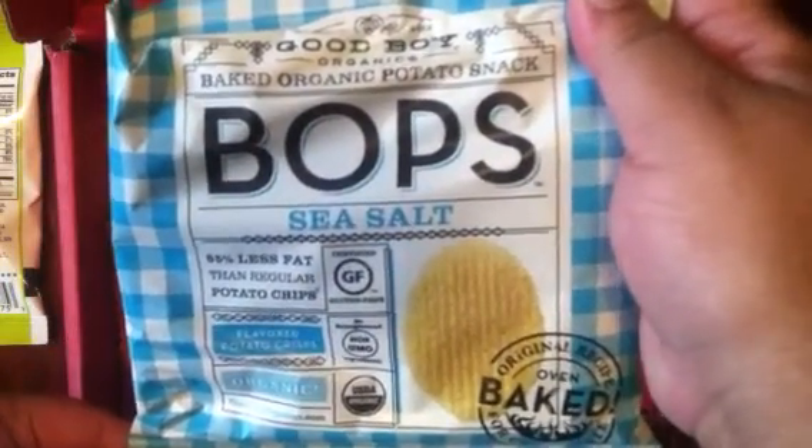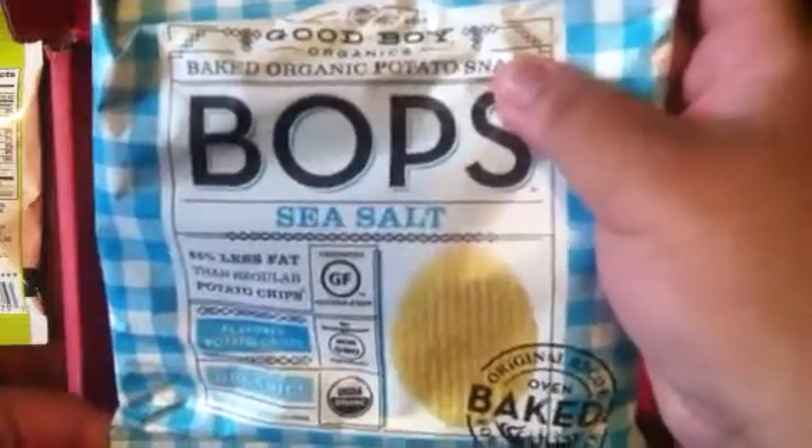Next are these Good Boy Organics Baked Organic Potato Snacks with Sea Salt. Really cute packaging.